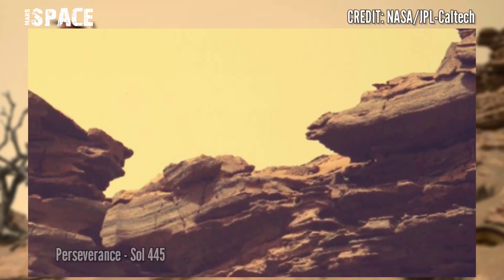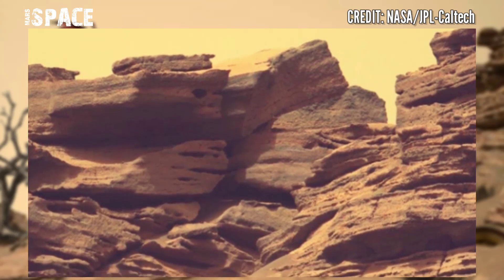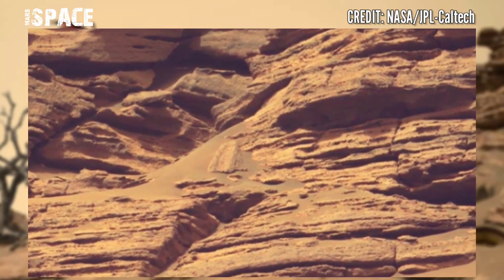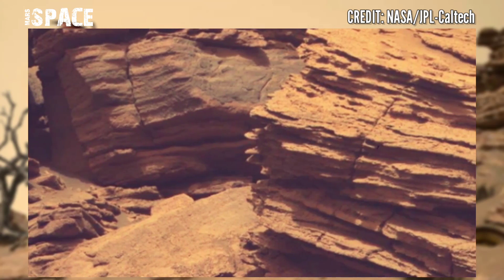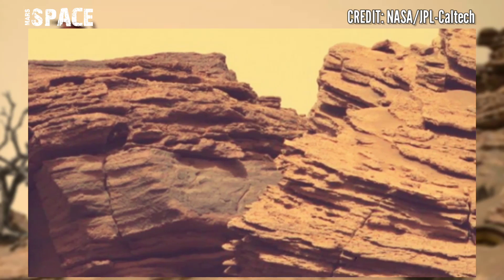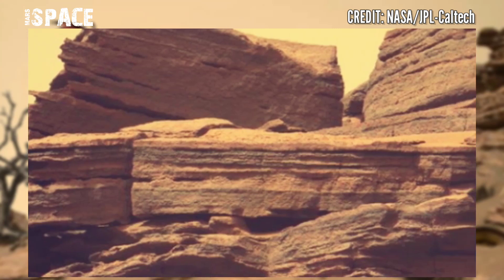Mars has been looking particularly good lately. That's not to say that the planet has been working on its appearance — aside from the winds blowing around some dust, it has remained mostly unchanged for a few billion years. The difference is us, and particularly the Perseverance mission, which has captured some of the sharpest views of the mountain surface to date.